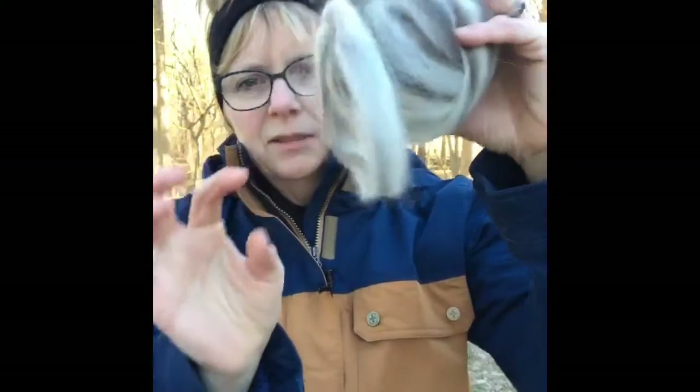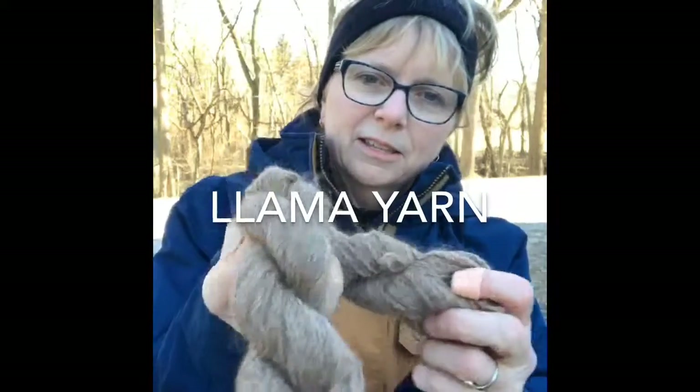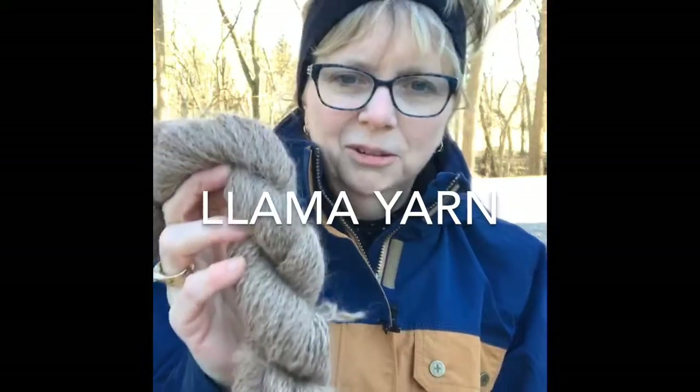I'm not sure yet what Joan is going to make. Joan, if you watch the broadcast, I would love for you to type in the comments and tell me what you're planning to create from the roving. So let me show you some finished yarn. This beautiful yarn here is — all of our yarn is actually the natural color of the llama. I haven't had any of it dyed.